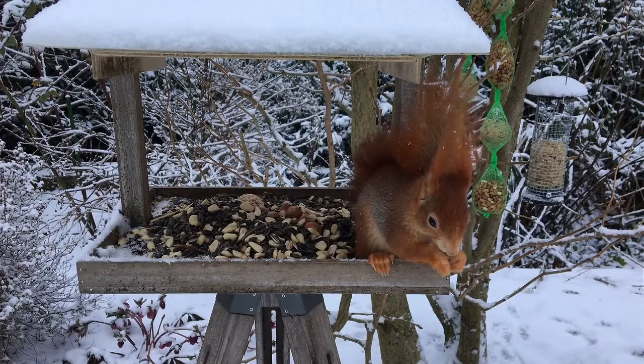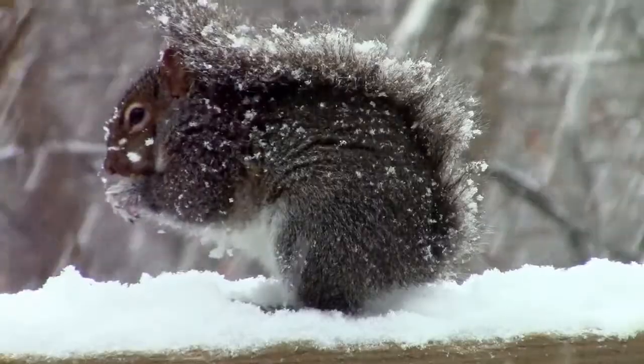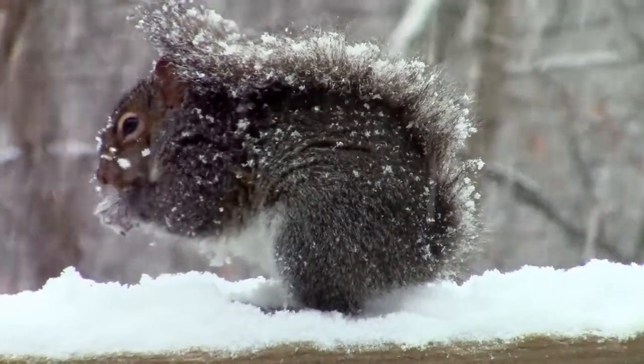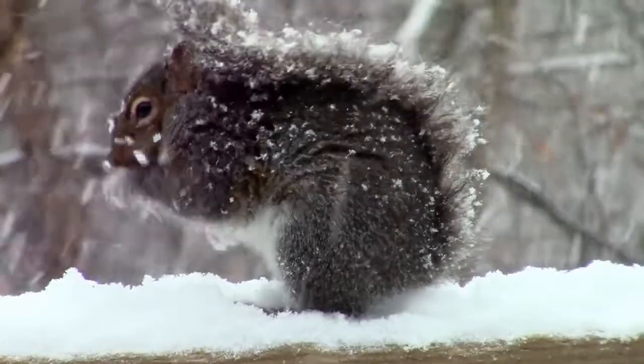How do animals survive winter? The question might seem trivial. We all know that some animals hibernate while others move in search of warmer climates. Reality is, as always, more intricate, bizarre and interesting.